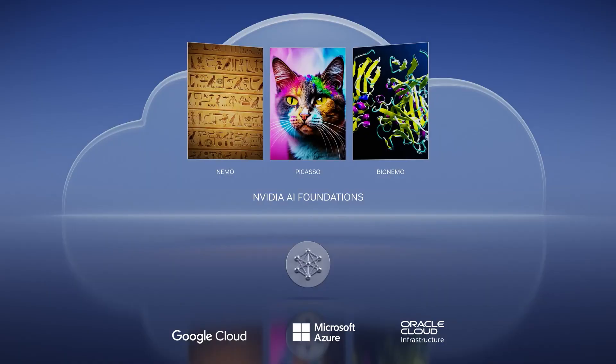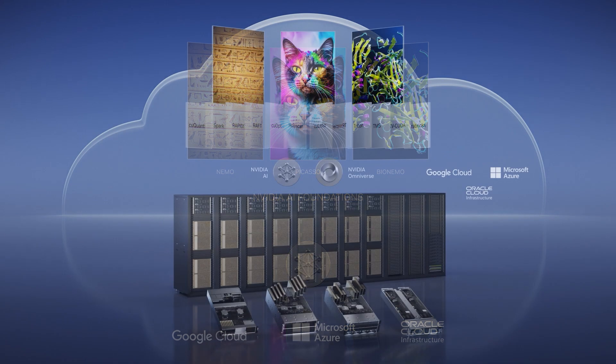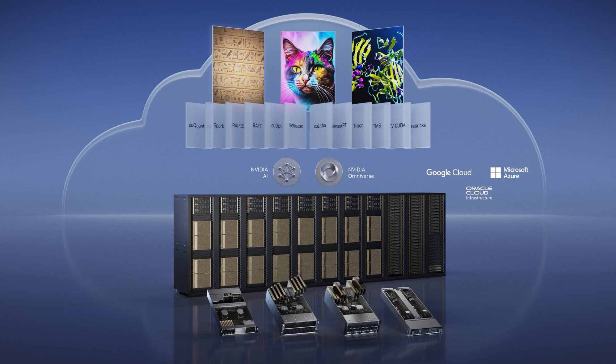Today we announce NVIDIA AI Foundations, a cloud service for customers needing to build, refine, and operate custom large language models and generative AI — trained with their proprietary data and for their domain-specific tasks. NVIDIA AI Foundations comprises language, visual, and biology model-making services. NVIDIA AI experts will work with you from creating your proprietary model all the way to operations.